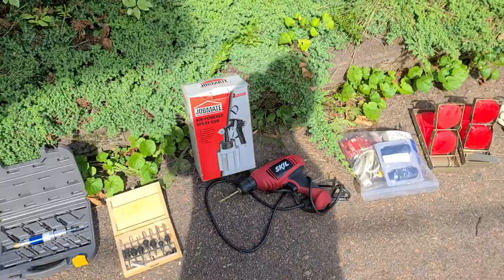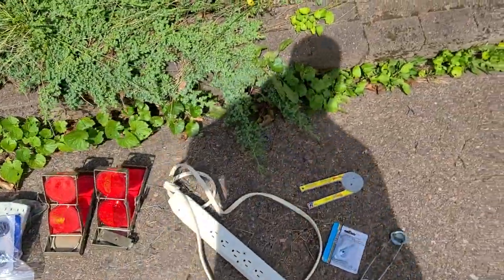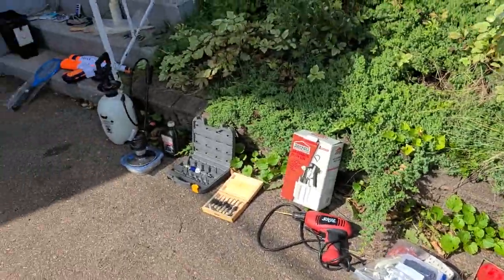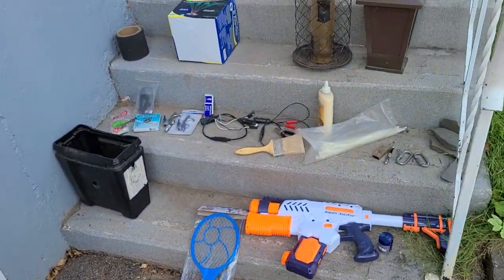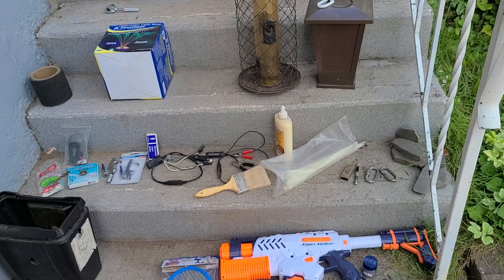Not too bad for probably one of our last days out. Many, many free items which were hard to pass up — that's my haul. Leave your comments and questions, any suggestions as well. Like, share, and subscribe.